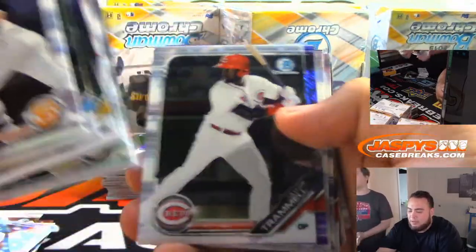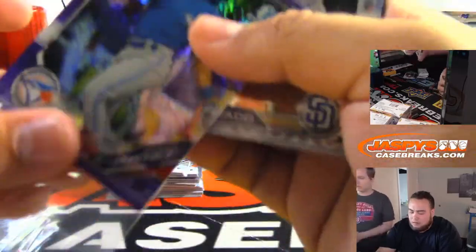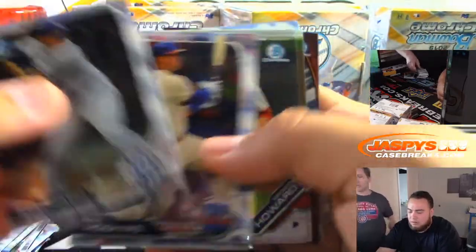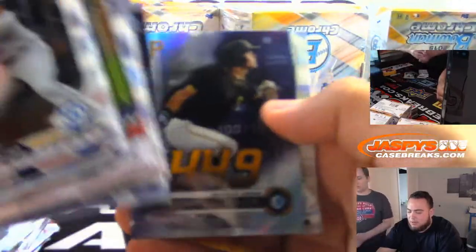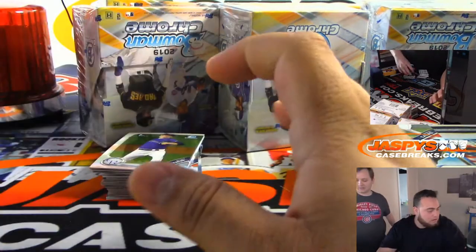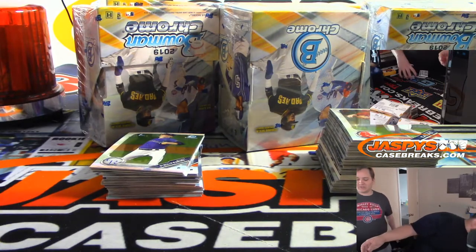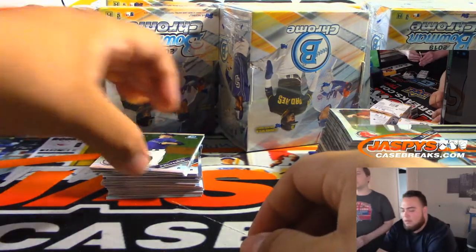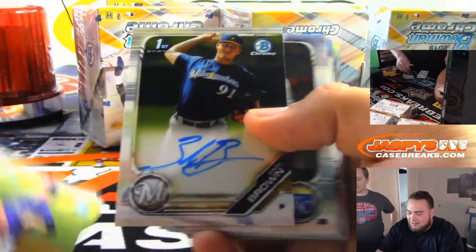The Cubs have that Braylon Marquez guy who's really good — he's a pitcher. The Dodgers didn't trade for that closer from Pittsburgh, Felipe Vazquez — he got arrested for soliciting. They almost traded for him at the deadline and would have given up a lot.